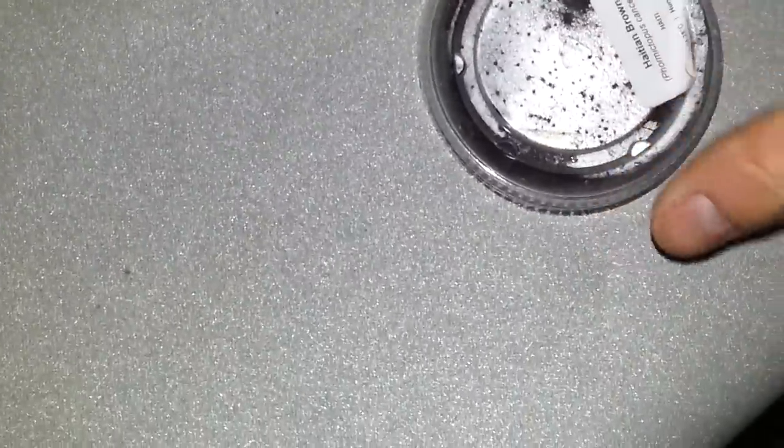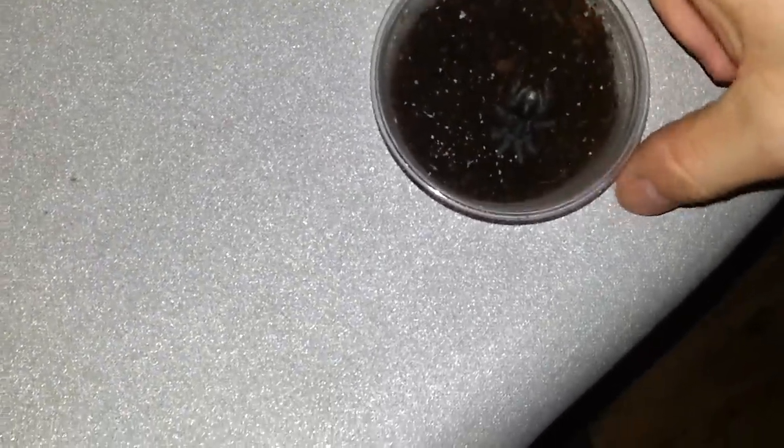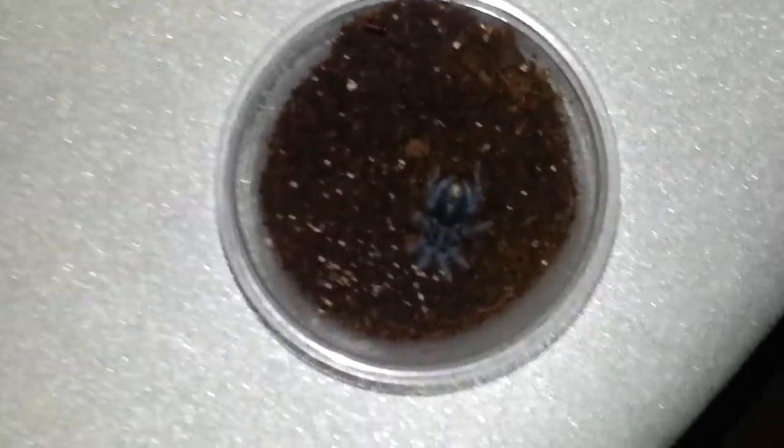There were actually several choices at the shop today - there was a Cobalt Blue, a Singapore Blue, and a Straight Horned Baboon. But the big choice for us was between this little fellow here, our Hyacinth Brown...